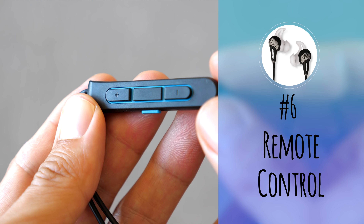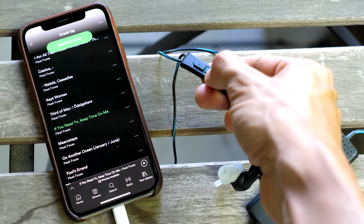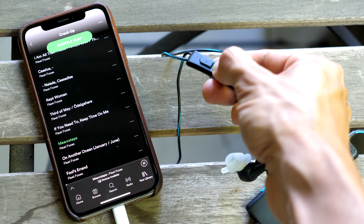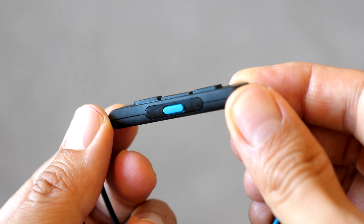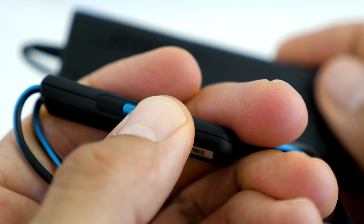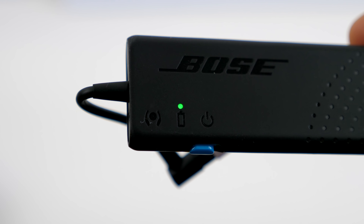Number six: remote control. The earphones allow you to control your volume and music. There are three buttons on the front of the remote — volume up, volume down, and a center button that toggles between different controls. Pressing it once starts and stops your music or phone call; double-clicking skips forward; triple-clicking skips backwards. Number seven: aware mode. On the side of the remote is one additional button that reduces noise cancellation so you can hear things like traffic, airline gate announcements, and conversations. This allows you to keep your earphones on instead of constantly removing them, which is very useful when traveling.